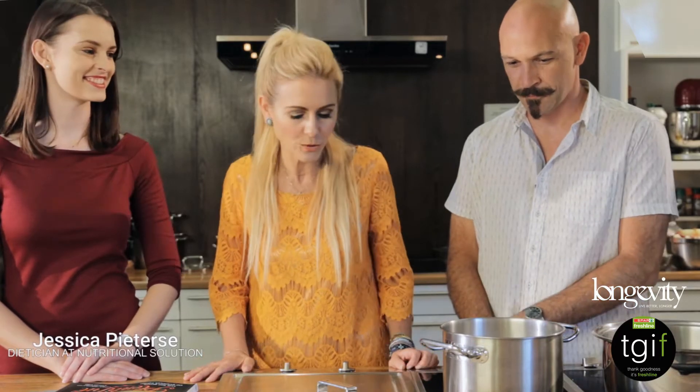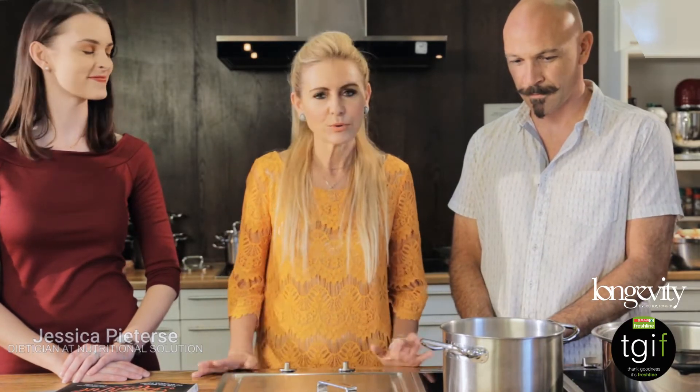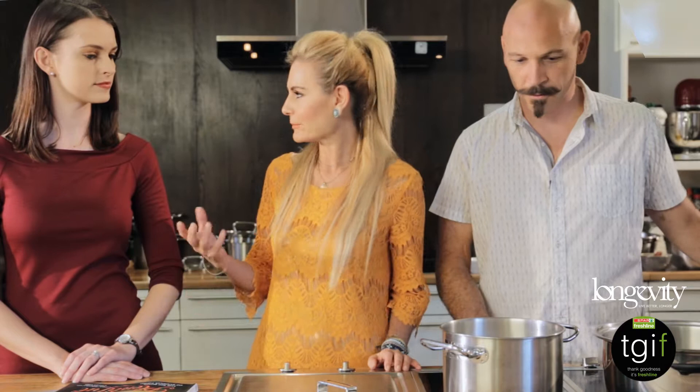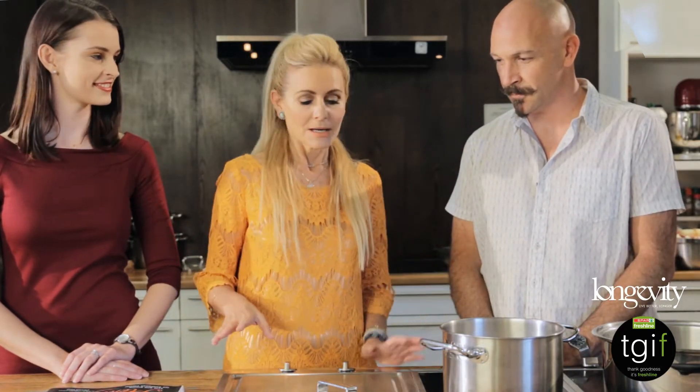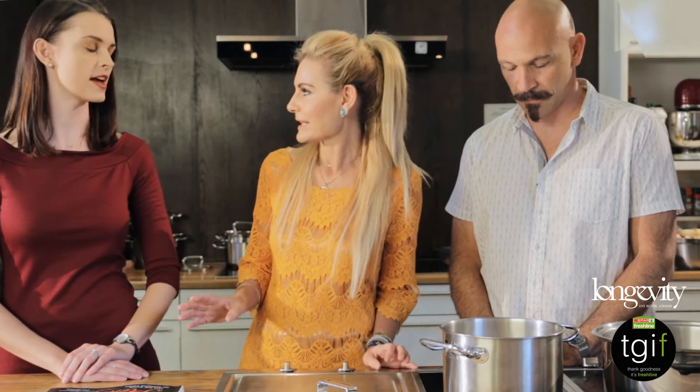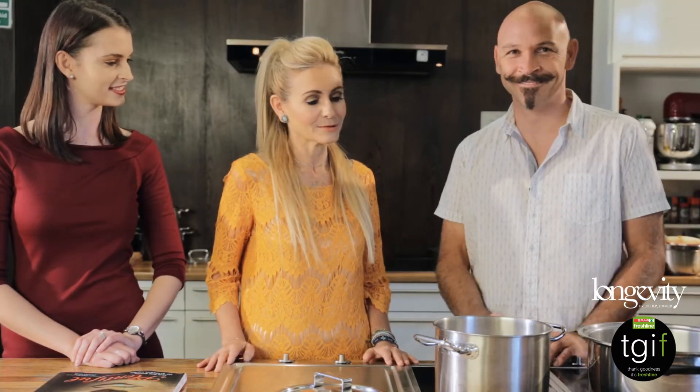Also with us today is Jessica, a qualified dietitian. This is really important because when we eat food, it's important that we're going to eat plentyful and have a great time, but also that we eat the right food. Looking forward to the cook-off!